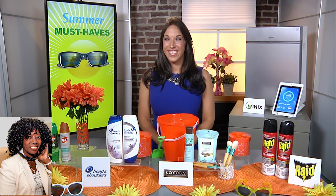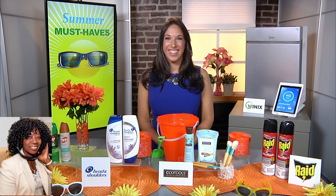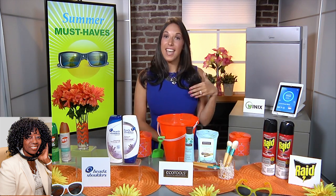I kind of live in the country, Justine. Yesterday I saw a bunch of bugs trying to get in the window, so I think I need to get some of that. Yeah, it's very easy to get and then you're protected.